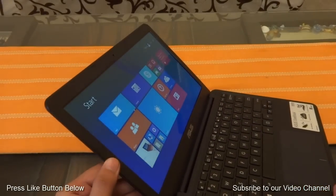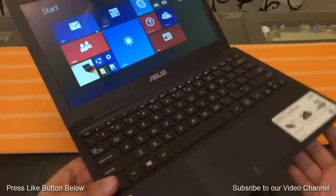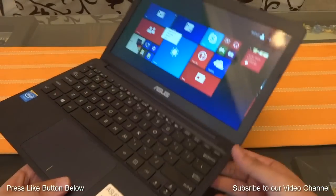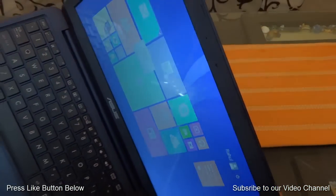It has got a screen of 11.6 inches with a screen resolution of 1366 by 768 pixels. The screen does provide nice viewing angles, and you can view the screen from extreme angles as well.